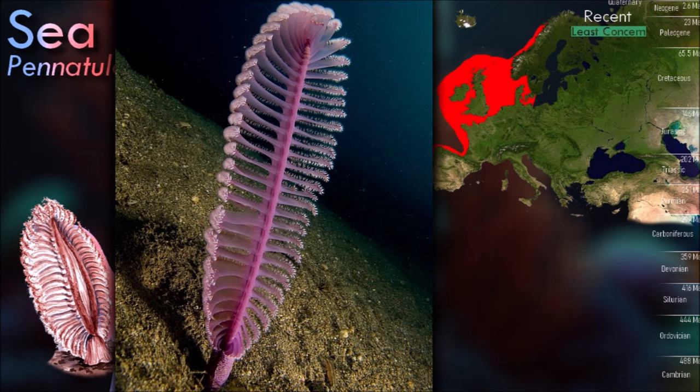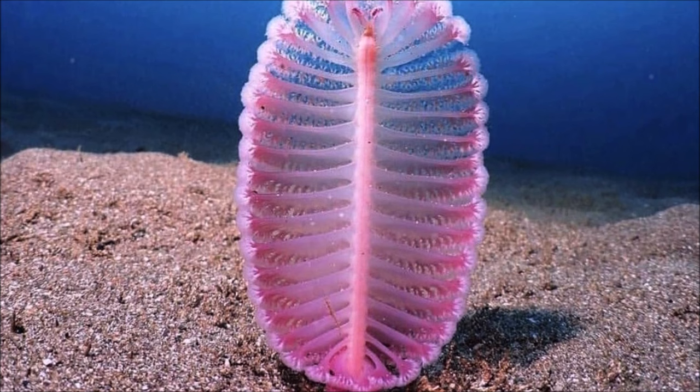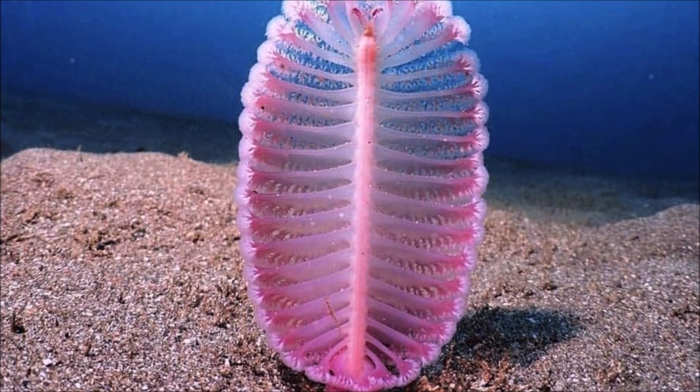Sea pens ensure a steady flow of plankton, their chief source of food. Their ability to be clumped together and spatially unpredictable hinders sea stars' predation abilities.